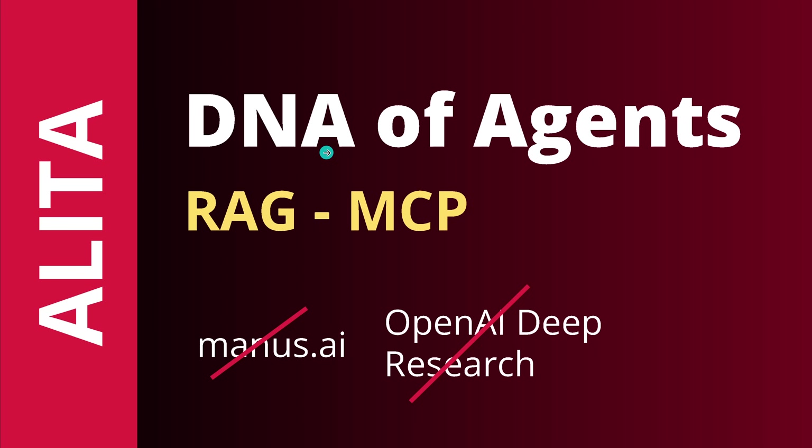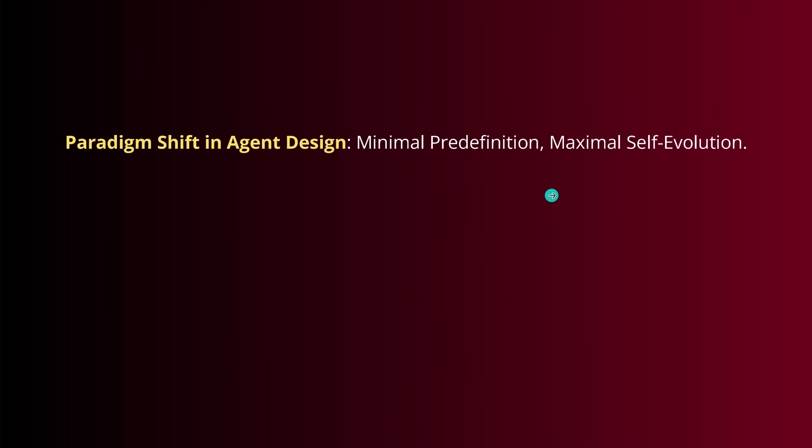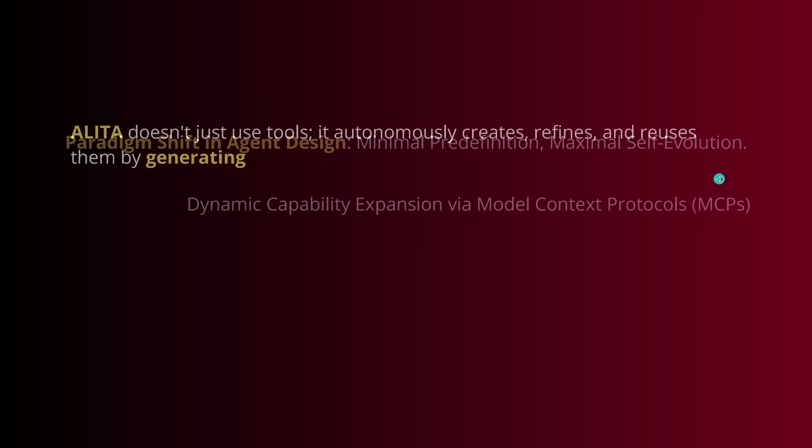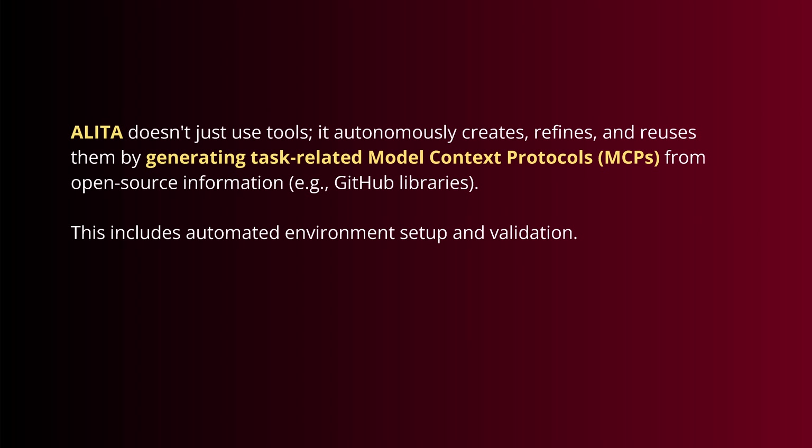It goes down to the DNA of our AI agents, and yes, we will compare it here to a RAG MCP. Then let's start this video. We start with a paradigm shift in the agent design itself. We have a new idea to have a minimal pre-definition right at the start, but a maximal self-evolution of our agentic system, achieved simply by dynamic capability expansion via MCP — our model context protocols — implemented in an intelligent way.